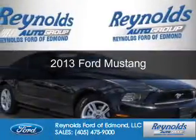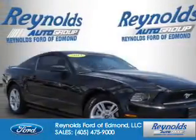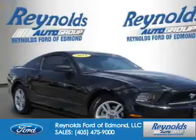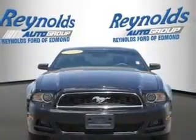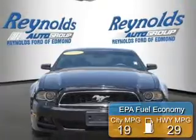This is a certified pre-owned 2013 Ford Mustang. It's powered by rear-wheel drive and a 3.7-liter six-cylinder engine. Great fuel efficiency.